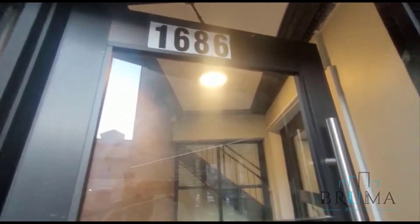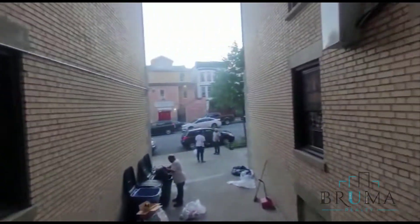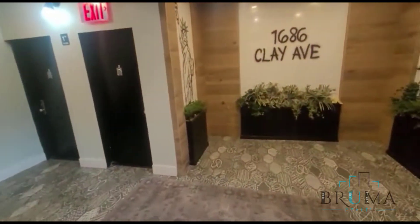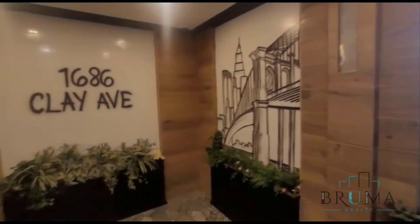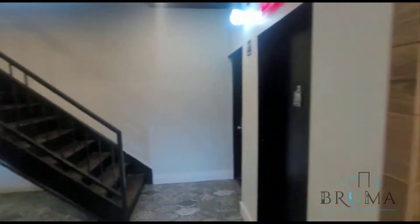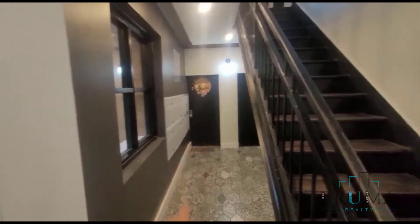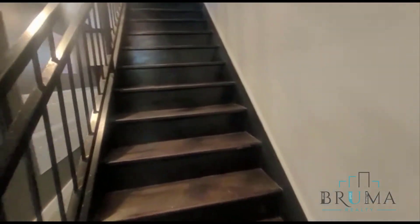Welcome to 1686 Clay Avenue. This building is newly redone. Got a nice lobby. The mailbox is right there. This is a walk-up building.